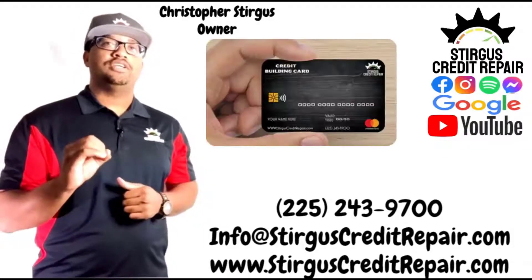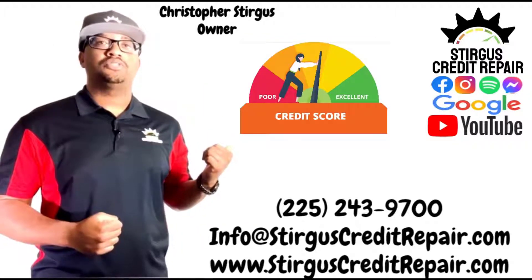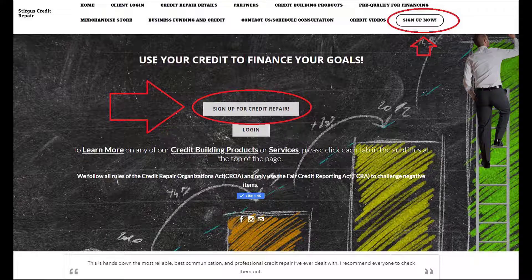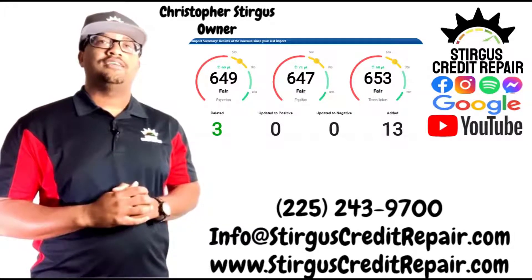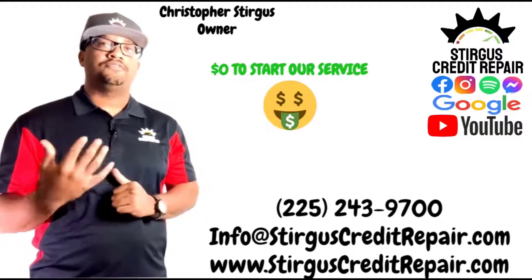If you have no credit history, we offer products to help you build credit history so that you never have to depend on anyone co-signing for you. If you have bad credit, enroll into our service today and allow us to work on the negative items affecting your credit scores. We take no money up front, so start our service today for free.